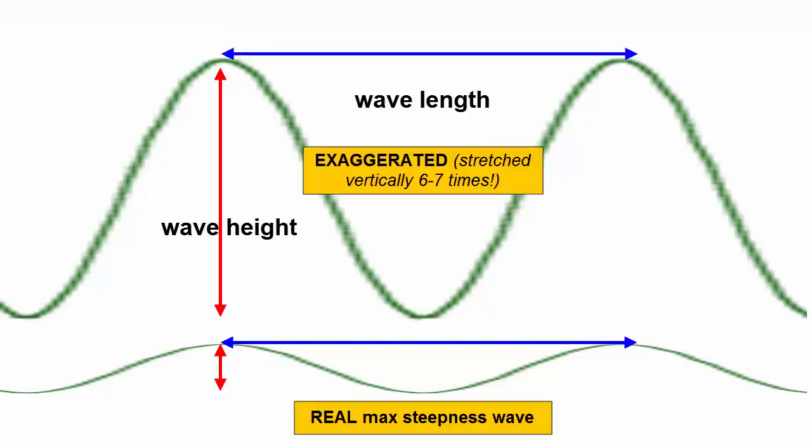Why use unrealistic images of waves for teaching? Because it becomes very difficult to show crest, trough, height, and other characteristics of a wave if it's squashed down to more realistic proportions.